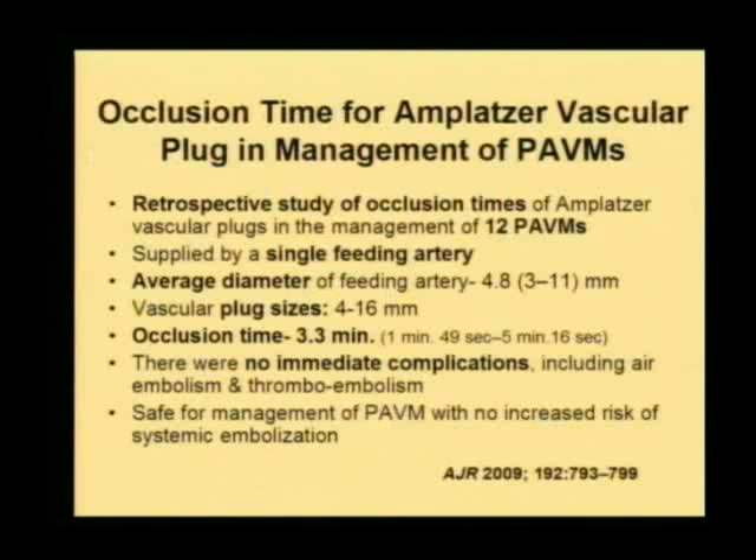There is a very recent study reported last month which has addressed this issue and shown that the occlusion time is just three minutes with the second-generation Amplatzer plugs. Therefore, we have stopped using coils and I would strongly recommend Amplatzer plugs for the treatment of this group of patients.